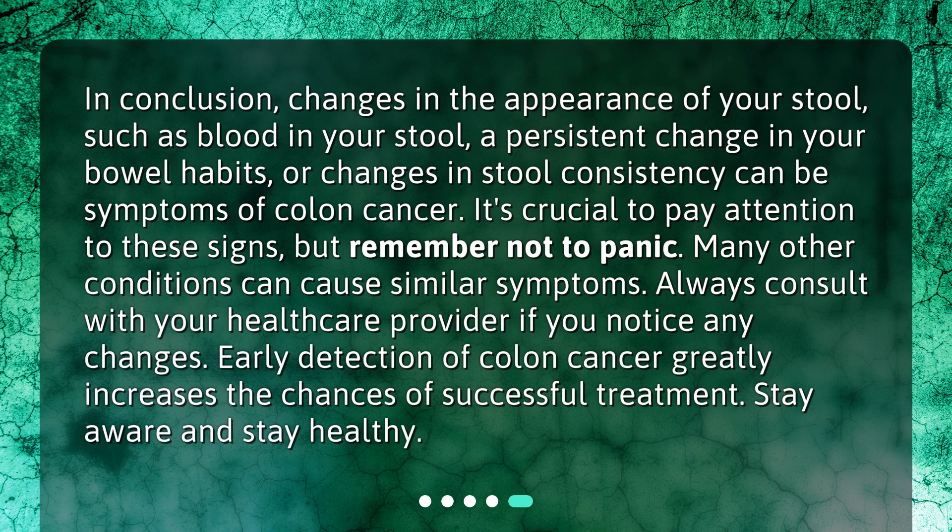In conclusion, changes in the appearance of your stool, such as blood in your stool, a persistent change in your bowel habits, or changes in stool consistency, can be symptoms of colon cancer. It's crucial to pay attention to these signs, but remember not to panic. Many other conditions can cause similar symptoms. Always consult with your healthcare provider if you notice any changes. Early detection of colon cancer greatly increases the chances of successful treatment. Stay aware and stay healthy.